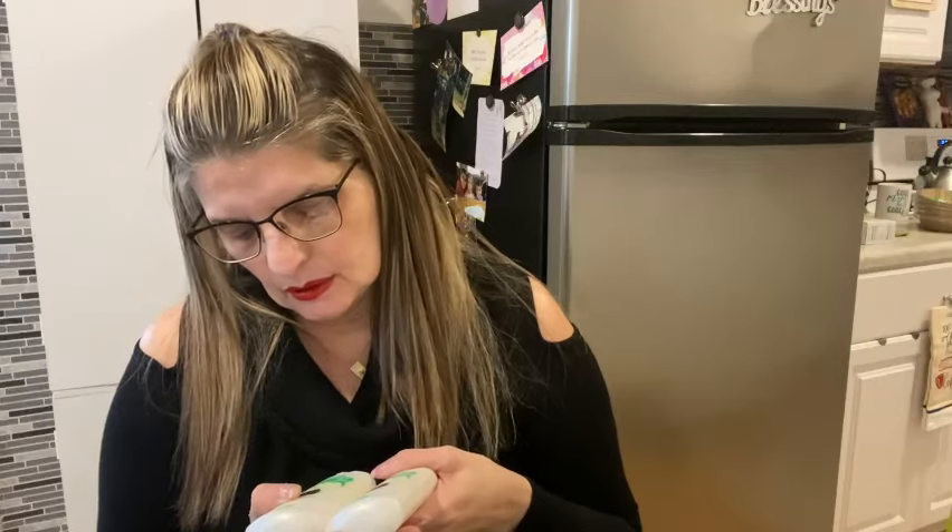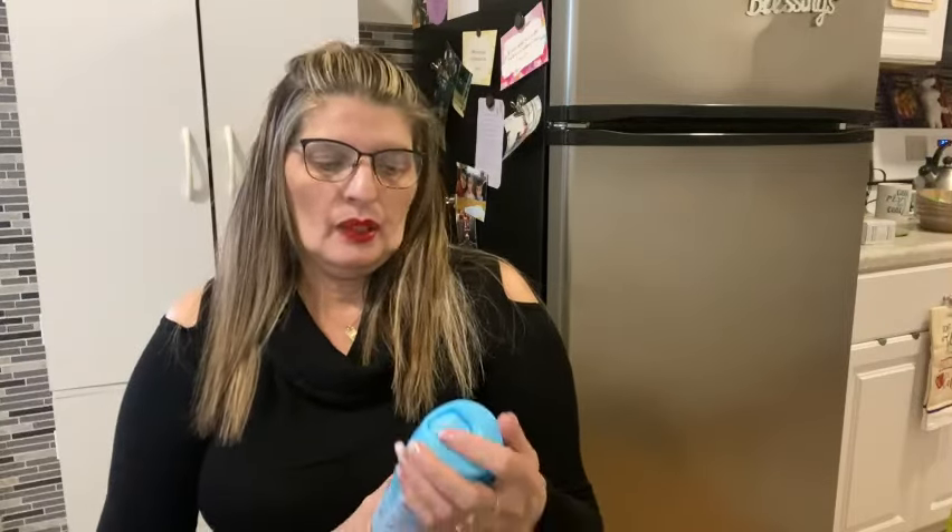I also bought another Power Stick. I showed you in part one the roll-on, so I got two of the Power Sticks — same cucumber mint scent but this is not the roll-on. This is a 2.5 ounce. I bought two of those as well. Like I said, they don't smell like mint — they smell like cucumber.